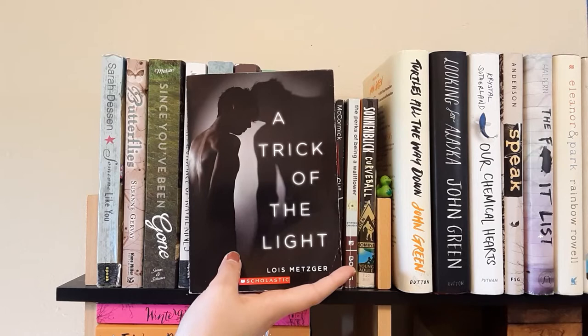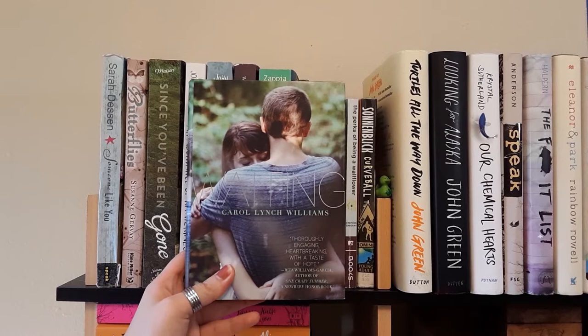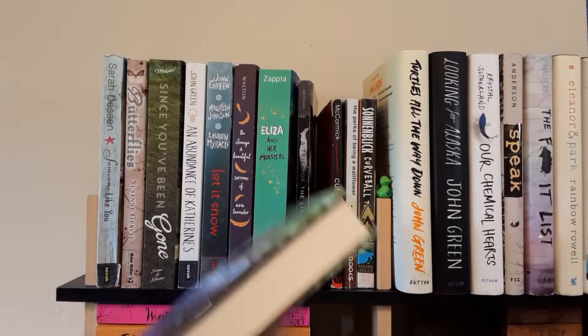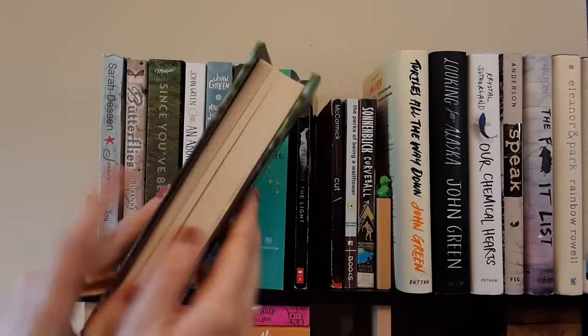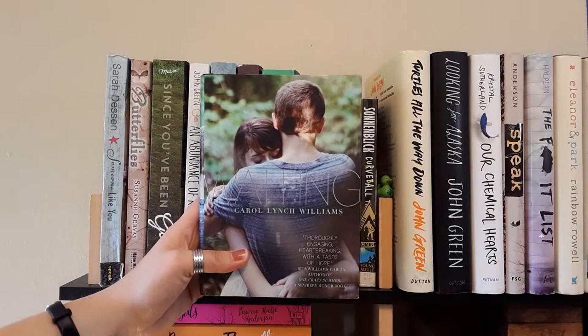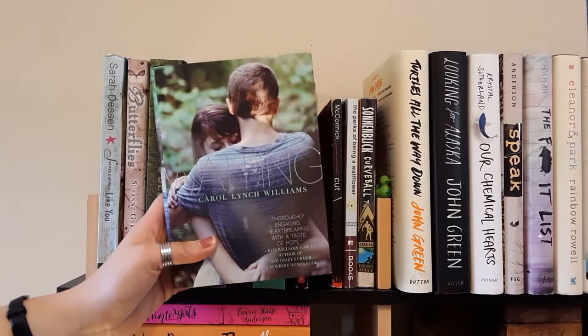The next book is Waiting by Carol Lynch Williams. This is one of my favorite books of all time — I love the cover, which is actually the reason I picked it up. The first time I read it I got it from the library and read it in one full night. It's written in verse so the pages aren't full. I just bawled while reading it, so I decided to buy it. I've re-read it and it's just as good. It's about a girl whose brother has recently died and her coping with his death.